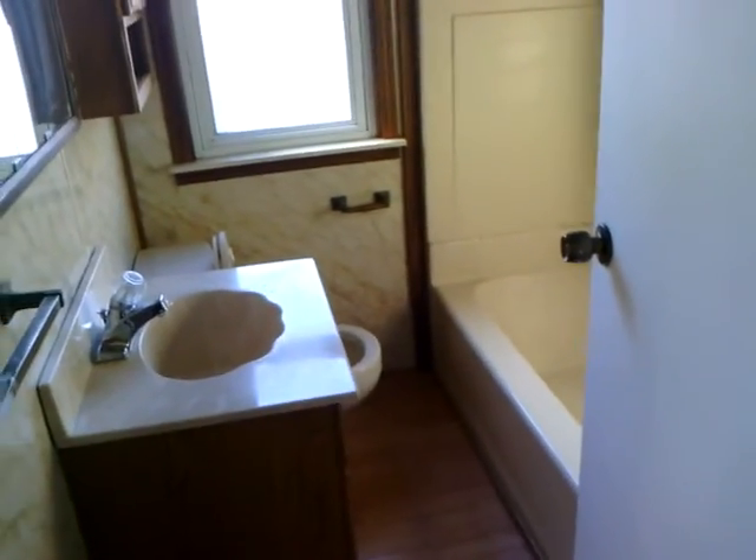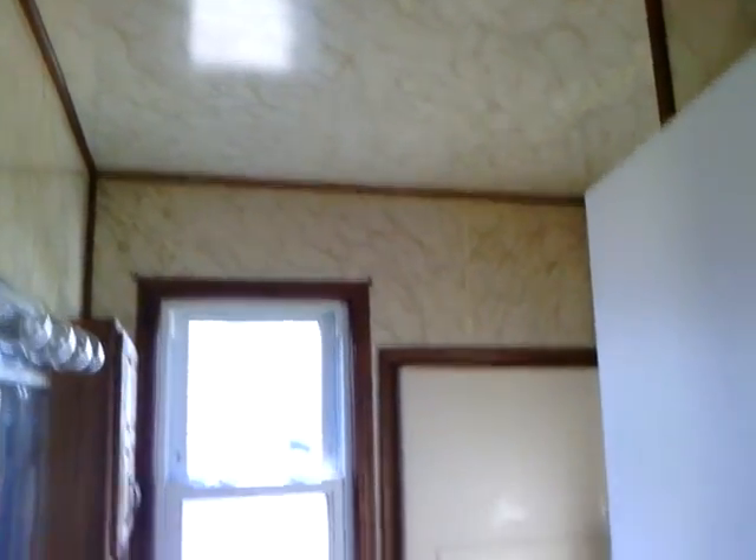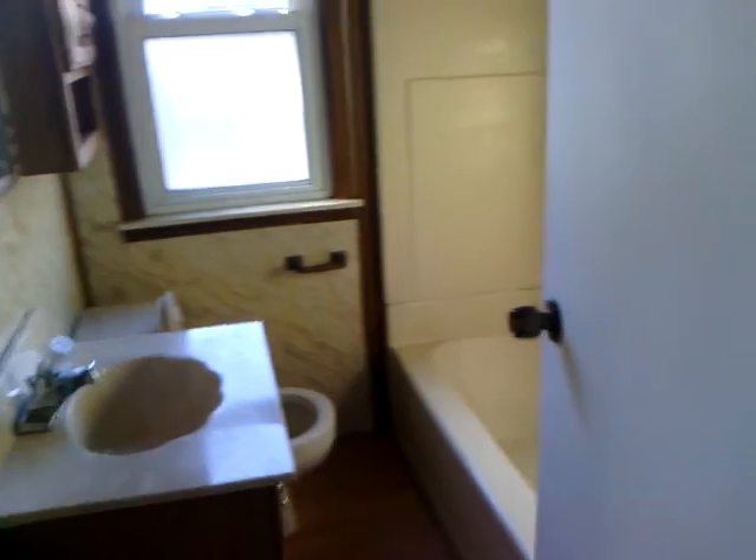The bathroom — it's a small little bathroom, but it has that sort of plastic kind of construction on there, and it isn't real nice. It needs to be updated.